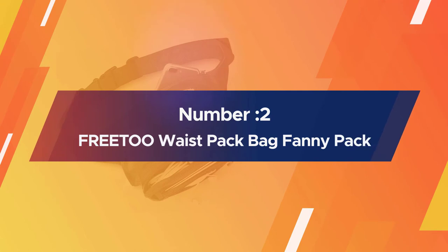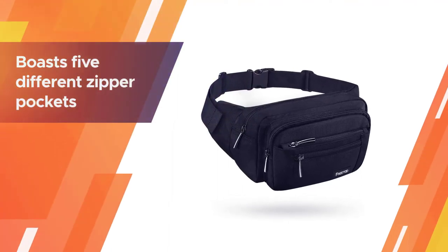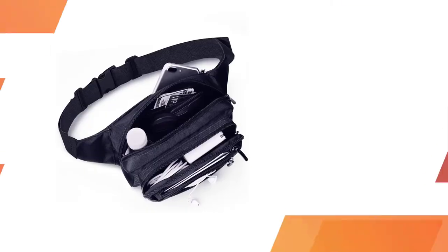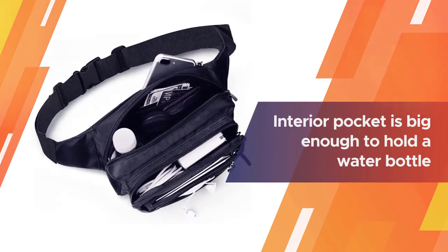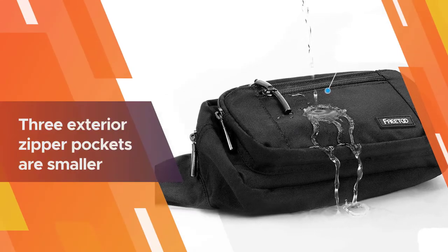Number two: Freeto Waist Pack Fanny Pack. Freeto's waist pack boasts five different zipper pockets, making it easy to keep your essentials protected and organized. The pack's large interior pocket is big enough to hold a water bottle, while the bag's three exterior zipper pockets are smaller.